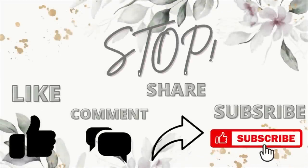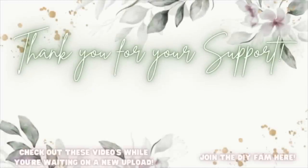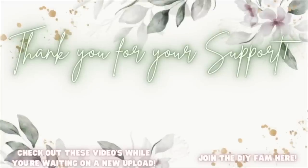You should have a DIY video up by now — hopefully, fingers crossed, you never know with life. Thanks again for hanging out with me. As always, if nobody has told you today — you are absolutely stunning and gorgeous, you are worthy, and you can do anything you set your mind to. I'll catch you guys in the next one! Check out the videos popping up here to your left while you're waiting on my next upload, or join the DIY fam here to your right.